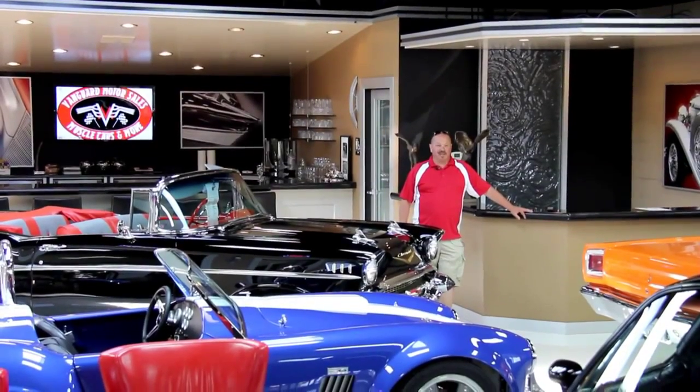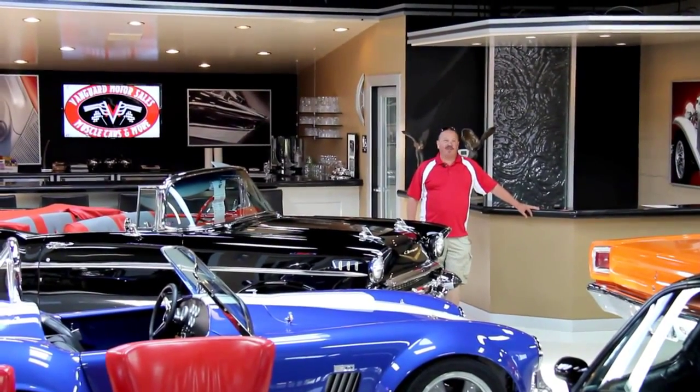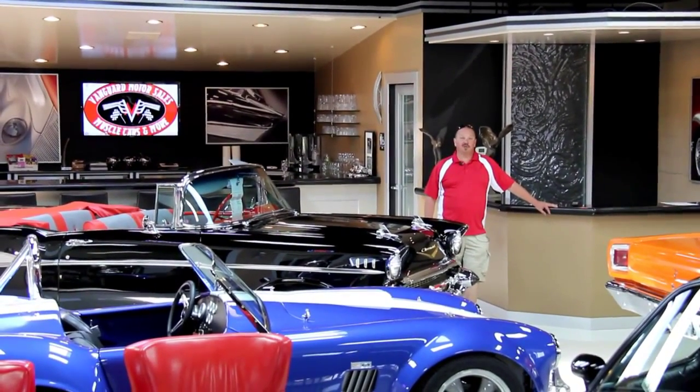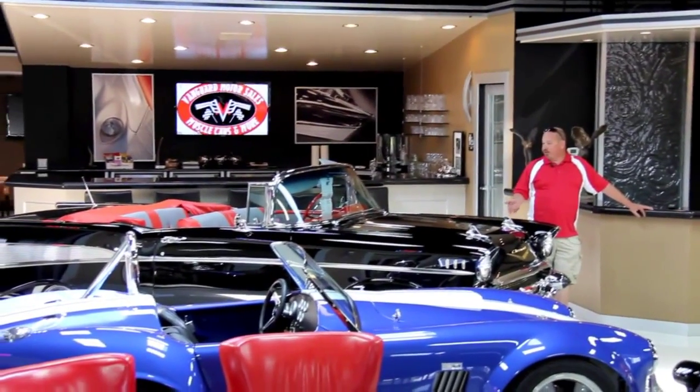Hi, it's Greg from Vanguard Motor Sales. Today we're in our showroom in the Motor City — more specifically, we're in Plymouth, Michigan. We're going to show you a 1970 Malibu convertible, absolutely gorgeous car. Of course, we've got some of our favorite cars here in the showroom too.